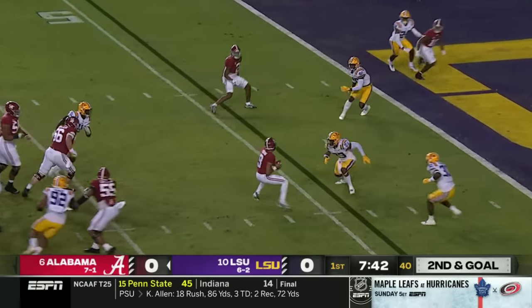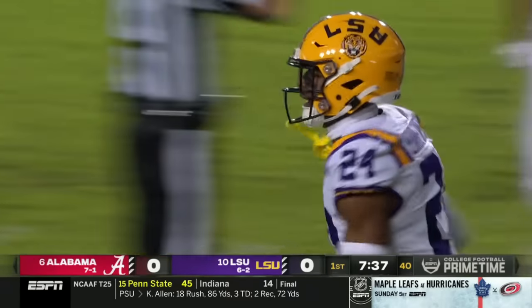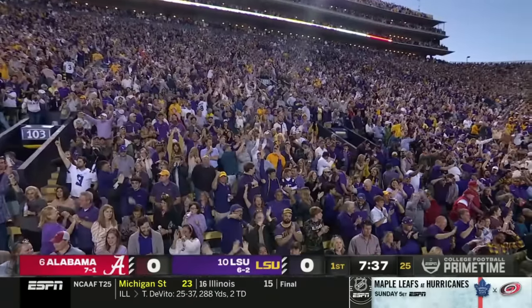Young steps up in the pocket and delivers a late throw into the end zone. Bad decision. Intercepted — Jarek Bernard Converse. An enormous play in the opening minutes.